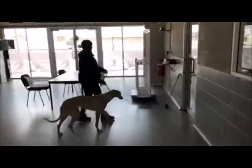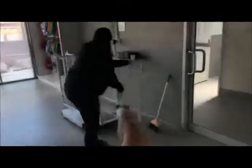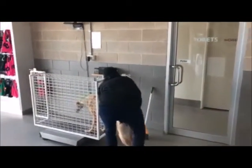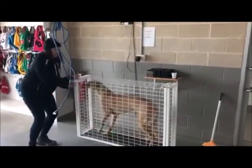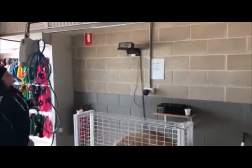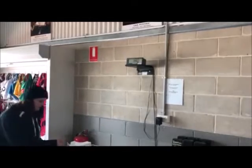And then we've got the scales. Every dog gets weighed in, so they need to be very comfortable on the scales. Good girl — she's in there. Let's see what she weighs — thirteen point two. So that's looking good, which is awesome.